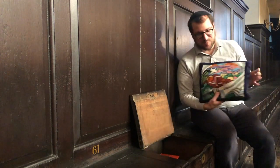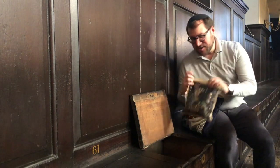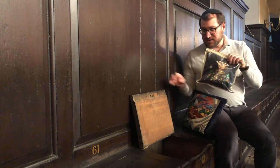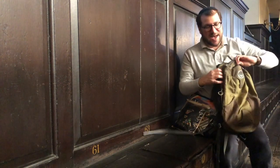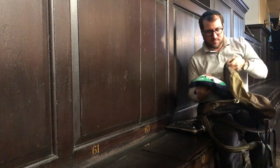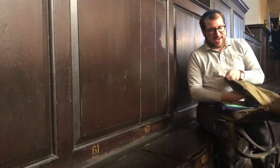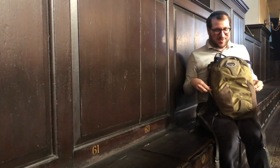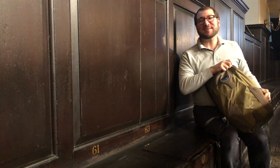So here we have his beautiful case with his tallit, and here is his bag with the tefillin — the phylacteries — as well. I'm going to take these items and place them into my knapsack, and this way I'll be able to drop them at his home so that he can have what he needs to carry on with his prayers there, until he gets better and until the synagogue is able to reopen.